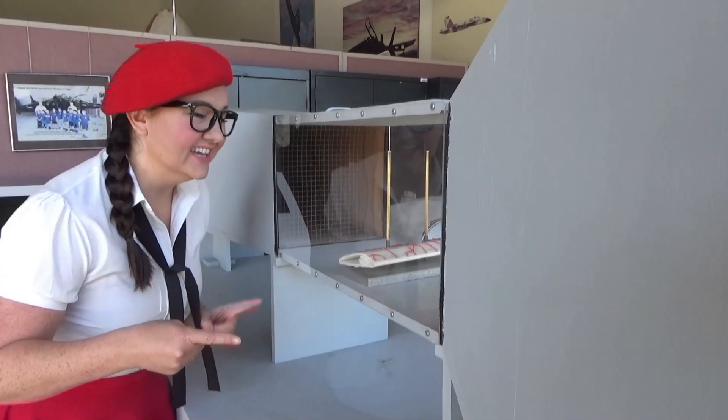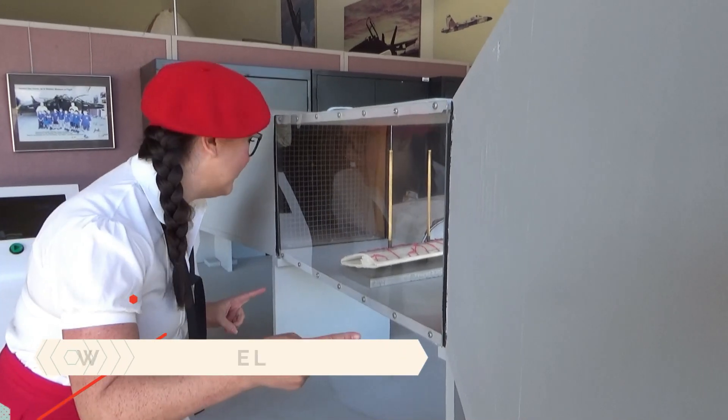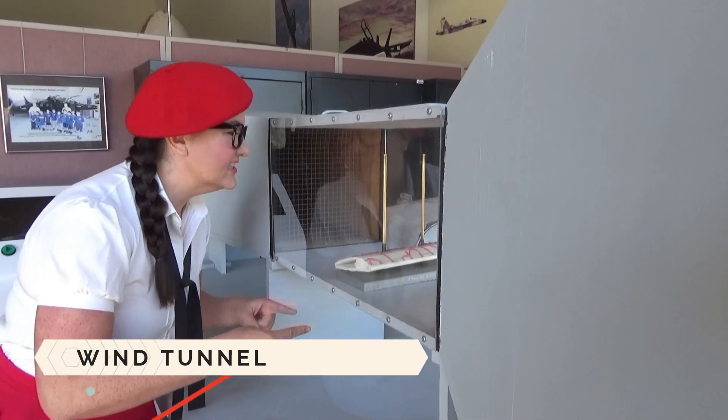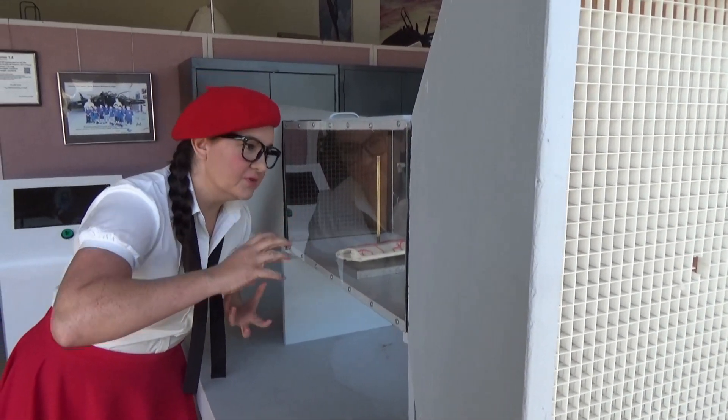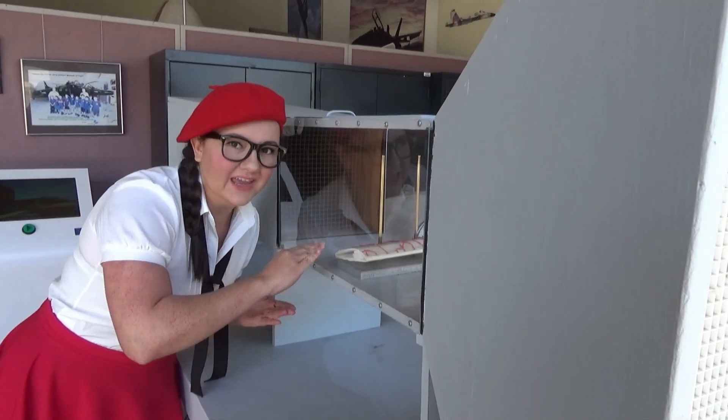You see this? This is a miniature wind tunnel. It shows you how engineers would build these gigantic wind tunnels to test how the plane's wings would fly. It's pretty cool.